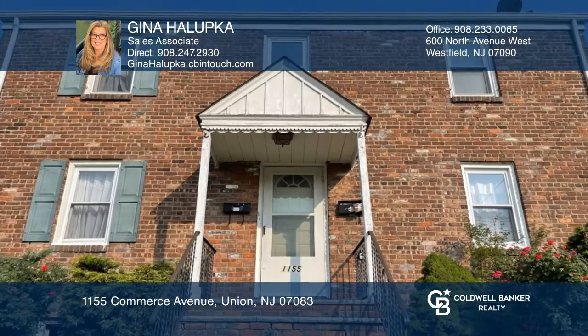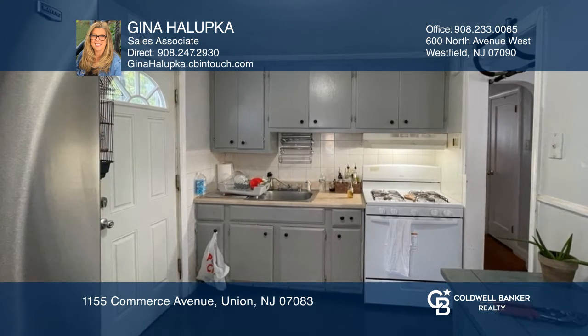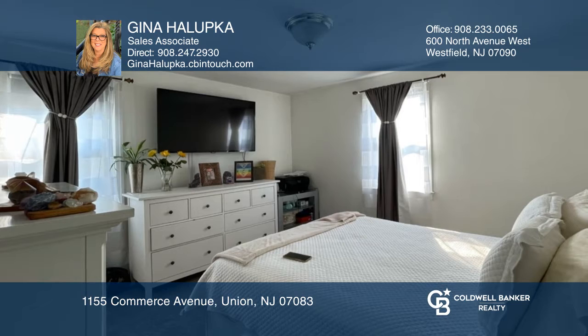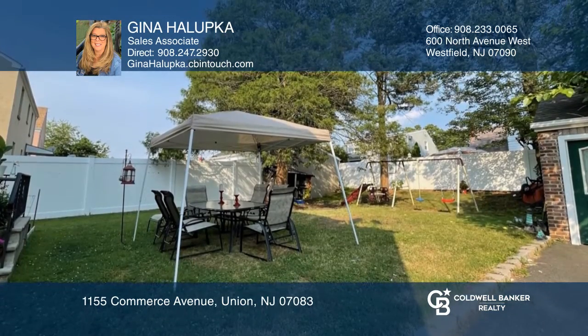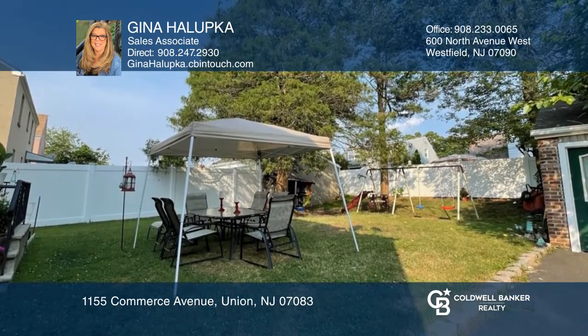This well-maintained brick and stucco two-family home is situated on a 53 by 100 lot. Each unit has two bedrooms, one full bath, a living-dining room combo or eat-in kitchen with access into the large backyard for relaxing, which is partially fenced for privacy, a full basement, and a detached one-and-a-half car garage.